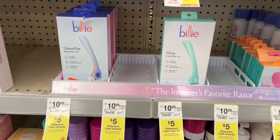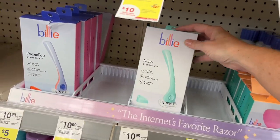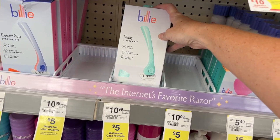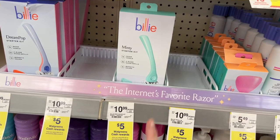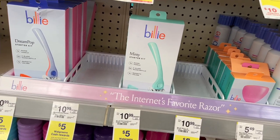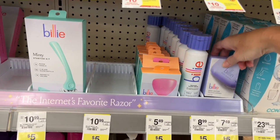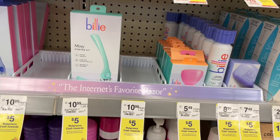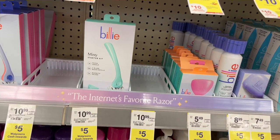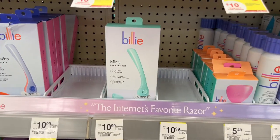This is a product I really like: the Billy's Razor Starter Kit. I purchased it several years ago and it is probably one of my favorite razors. At Walgreens it is $10.99, and if you spend $20 you'll get $5 back in Walgreens cash. So this is a great time to pick up two razors or a razor and shaving cream. I actually picked up two razor replacements at $10.99 each and got $5 back online — so I really recommend these Billy razors if you're looking for a new brand to try.